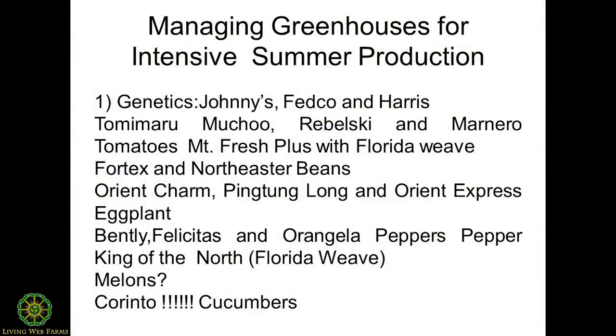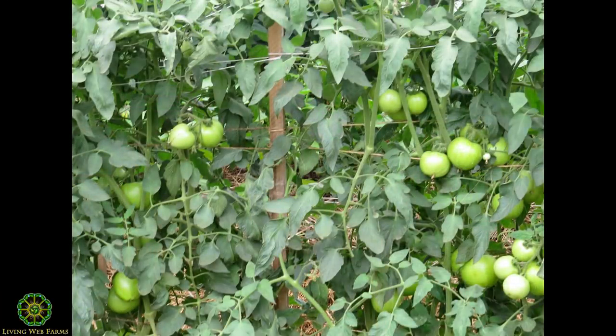Ones we've been really satisfied with in the world of tomatoes: Timimaro Mucho — or Tommy Maru Mucho — Robelski, Monero. Mountain Fresh is different in that we don't trellis it. It gets huge yields and we've called out to Marshall to come talk about that project. It's a tomato he's grown for years in the field. We tried it in the greenhouse and he's getting incredible yields — way more than you'd get in the field — but it's not using the trellising system we're really promoting. It's a fine way to do it, especially if you have a small greenhouse.